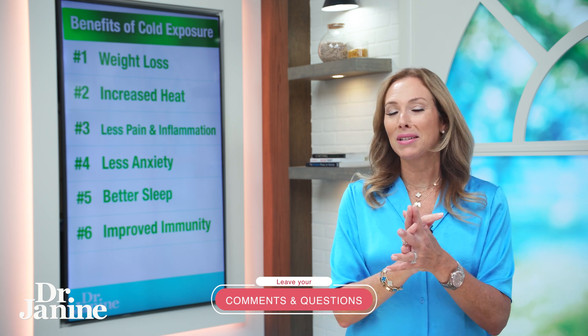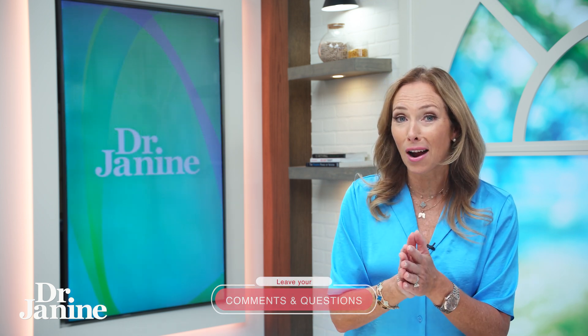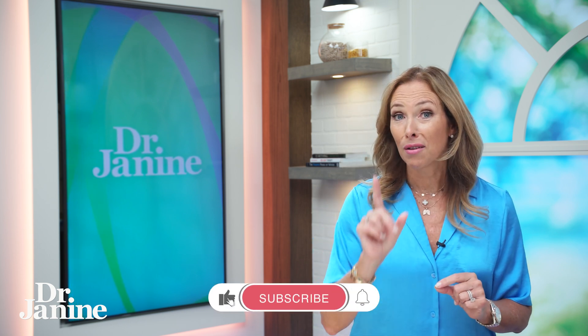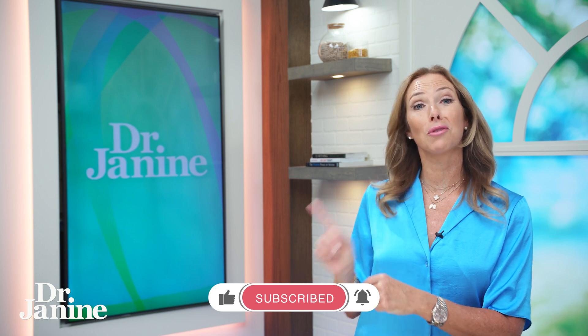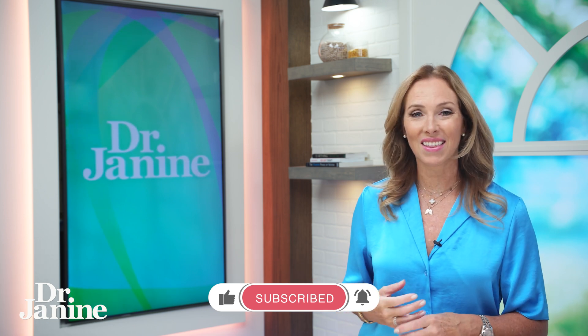What type of cold exposure have you tried? Let me know in the comments. And for more tips on using castor oil for fat loss, check out my video on using castor oil to reduce belly fat.